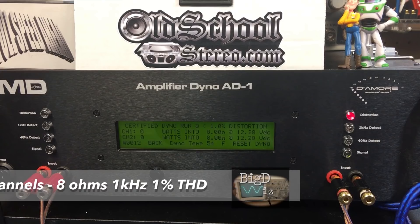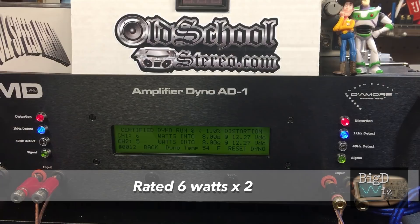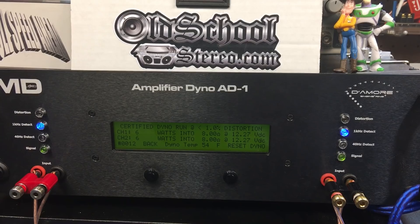First up, we're going to try the front channels. We have the rear channel hooked into the external resistor bank, the front channels hooked into the dyno. 8 ohms, 1 kilohertz, up to 1% THD. Rated 6 watts by 2 — we get 6 watts by 2. Big surprise, right?